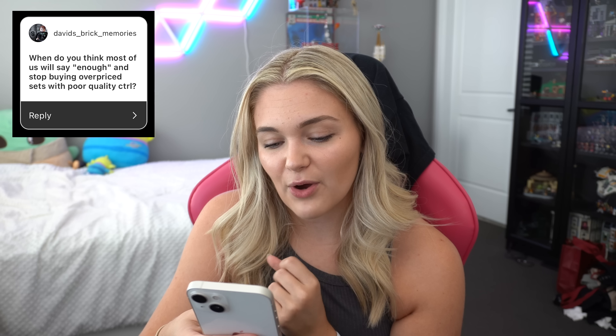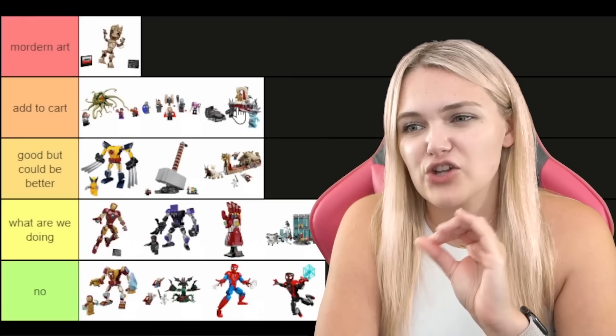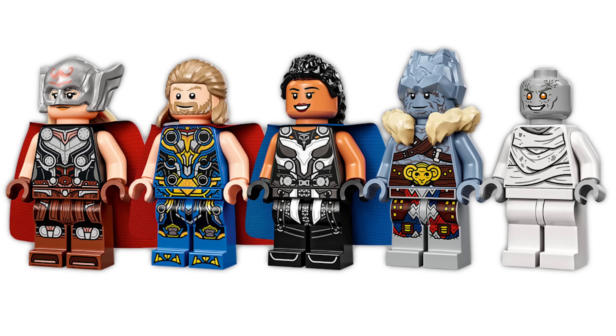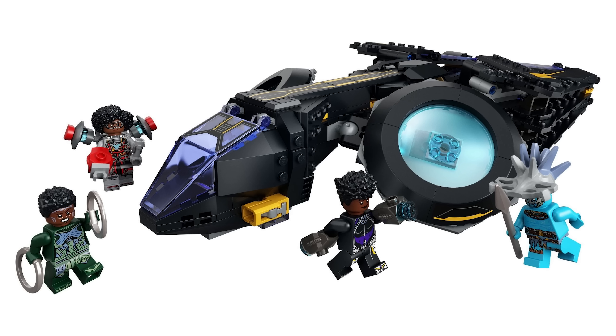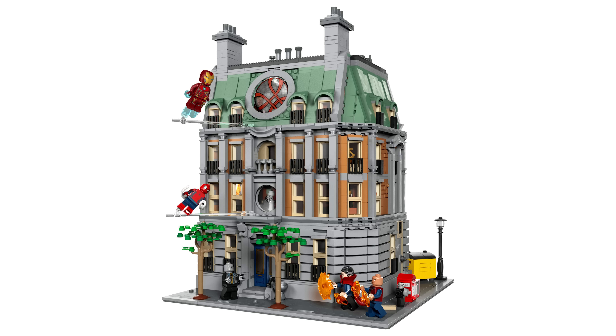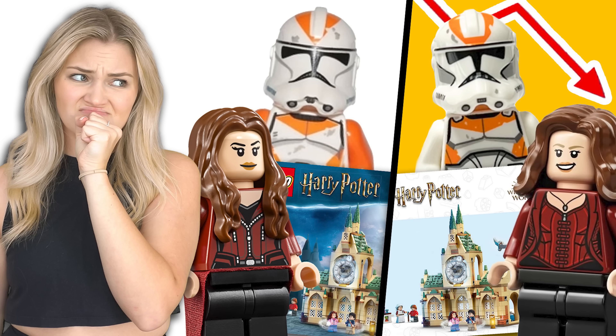When do you think most of us will say enough and stop buying overpriced sets with poor quality control? For me personally it's been happening for the last couple of months. Last year's Marvel wave had incredibly lackluster minifigures for the prices they were charging, so I mostly stopped buying Marvel entirely — just a couple of minifigures I really wanted plus sets like the Sanctum and Groot. I've already cut back, which saves money, but it's a really bad reflection on LEGO. I think they've spread themselves too thin, and that's why so many mistakes are happening. Harry Potter is the only theme I'll buy no matter what.